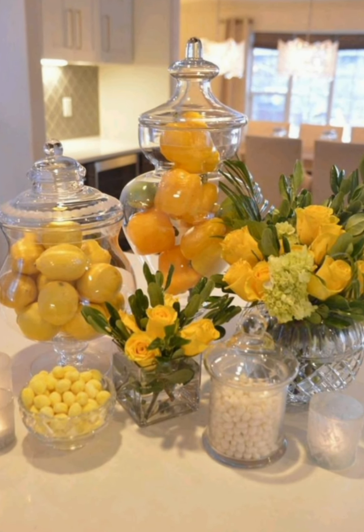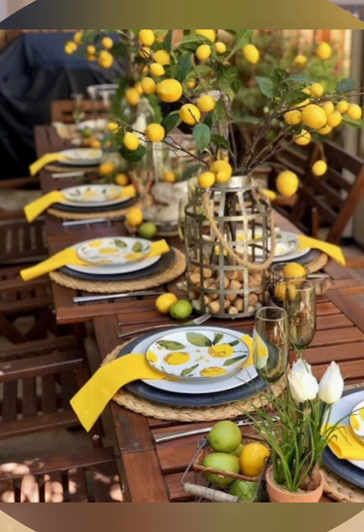Mix and match: don't be afraid to mix and match different styles and eras to create an eclectic and curated look that feels personal and lived in. Thanks for watching.